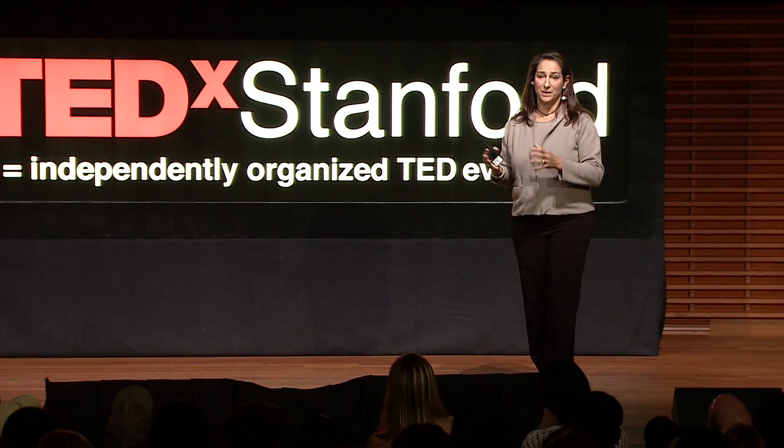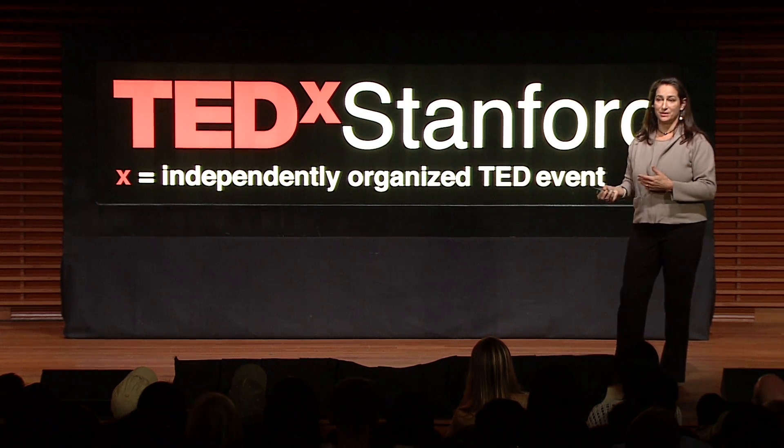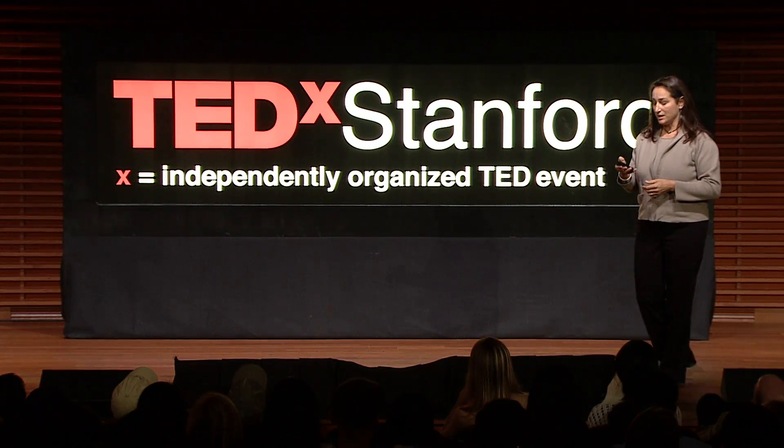It doesn't seem based on age, because whole groups appear to be ostracizing individuals. That also makes you wonder whether reproductive suppression is going on. This definitely happens in other animals, but it hasn't been documented in elephants.